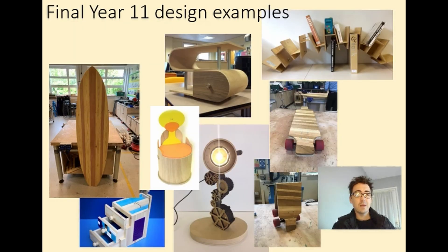On this page, Year 9, we've got a load of examples of final outcomes that students have done in the past. You can literally design what you want when you get to Year 10 and use whatever material you like. There are examples of a foldable skateboard and a full-size surfboard. It really, really is a fun subject and you can literally make whatever you want in Year 11.